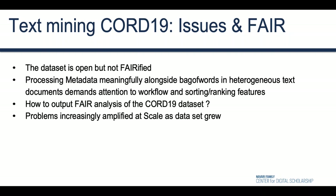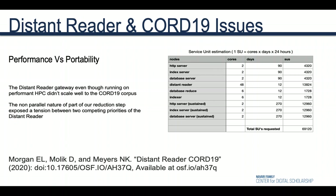What we found was that CORD is open but not verified. We needed better ways to process the CORD metadata meaningfully alongside the full text and intersect the two with our analyses. It was also a challenge to output and share our analyses of the CORD-19 dataset in a truly fair way.